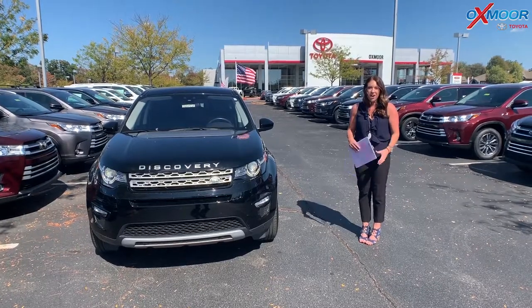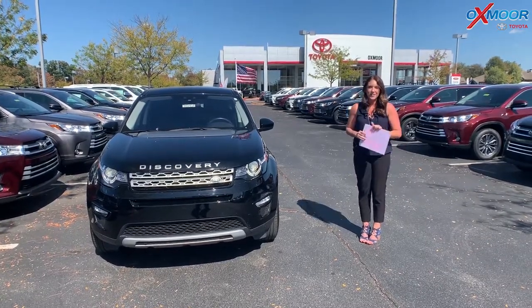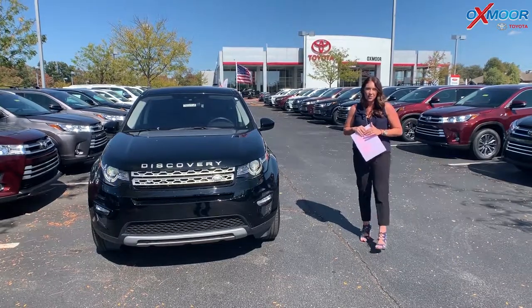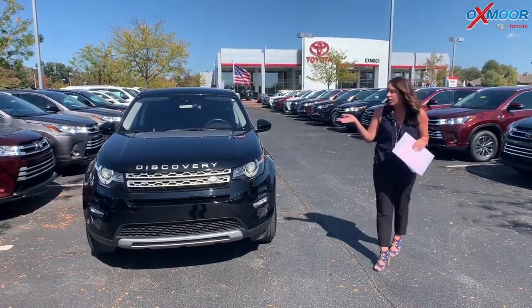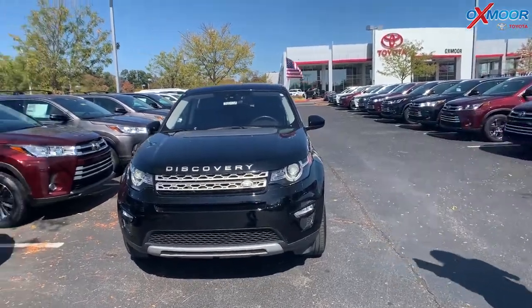Hey everyone, it's Gabrielle with Oxmoor Audit Group. I'm here today at Oxmoor Toyota for our Facebook Used Vehicles of the Week. This week I have three vehicles I'd like to share with you guys. Let's go over some information on this first one.